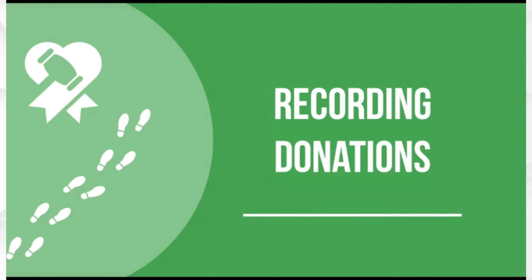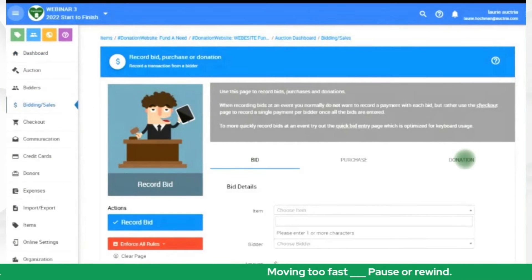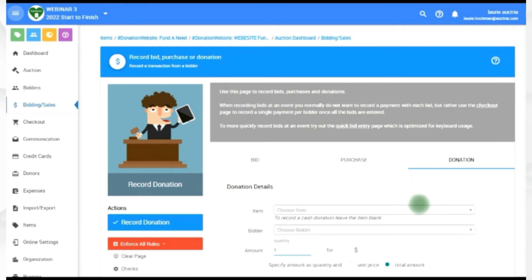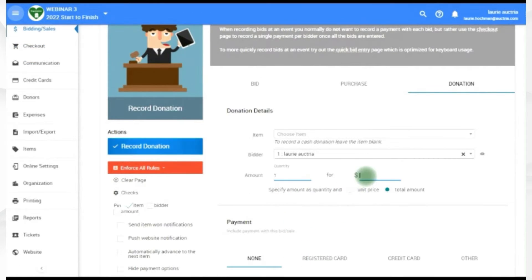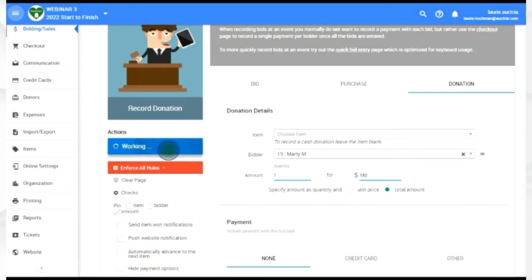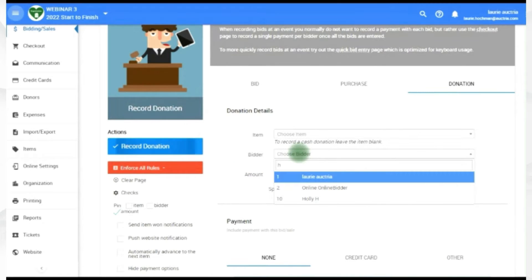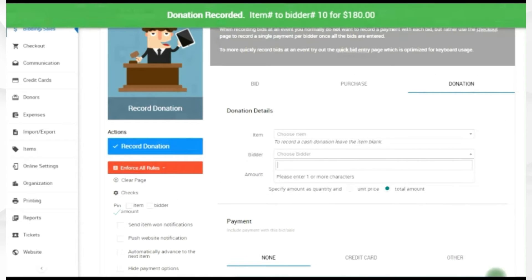Recording a donation is easy with Octria. If you're handling a paddle raise or somebody is donating at the door, you don't need to choose an item number — just put in the bidder name and the amount they want to donate. You can also pin that amount so if you're going through a paddle raise and there are repeats at the same level, you can pin it, spin through your list of bidders, and record them quickly. This is how fast you can record funded needs at an event.